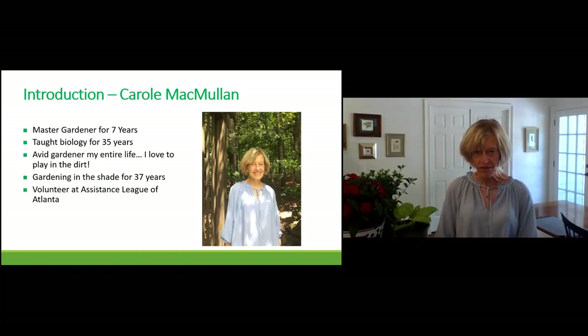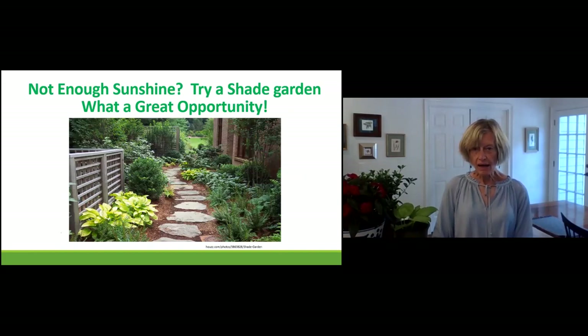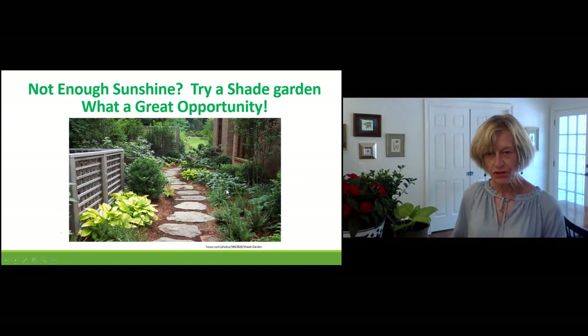Gardening in the shade has been part of my gardening — not initially, but out of requirement. When I bought a house 37 years ago with my husband in Pennsylvania, the house was in the woods. So I had to figure out, if I like gardening, how to get around what I thought was a disadvantage — which we'll go into soon. I'm going to introduce gardening in the shade and entice you to explore the options for your shade garden.